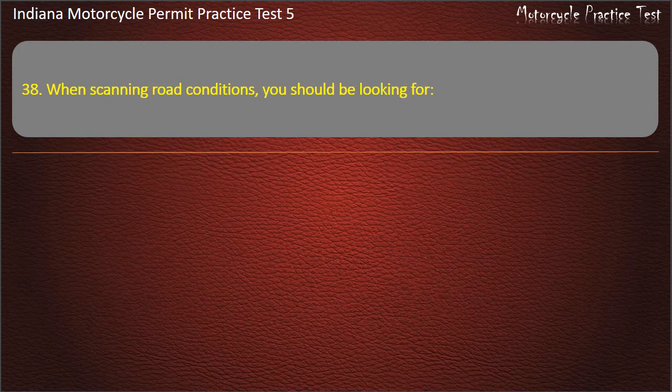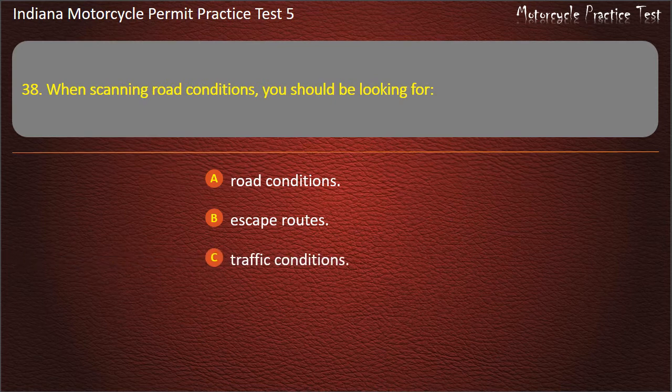Question 38: When scanning road conditions, you should be looking for: road conditions, escape routes, traffic conditions, or all of the above. Answer: All of the above.